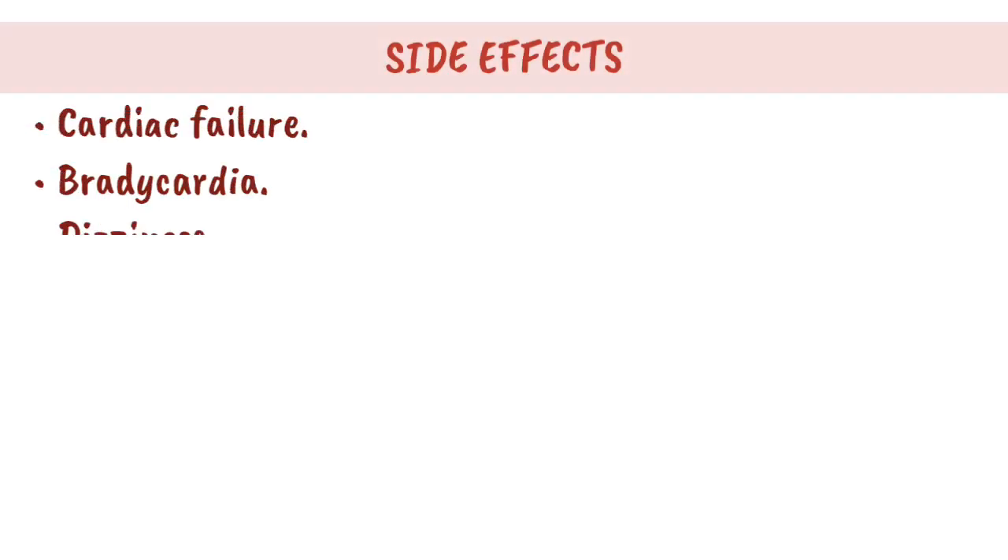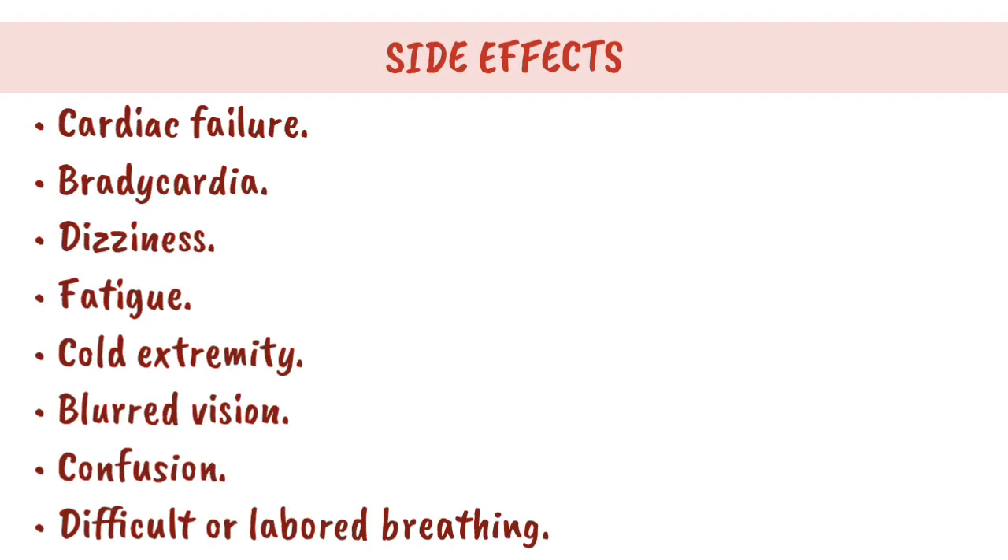Side effects: cardiac failure, bradycardia, dizziness, fatigue, cold extremities, blurred vision, confusion, and difficult or labored breathing.